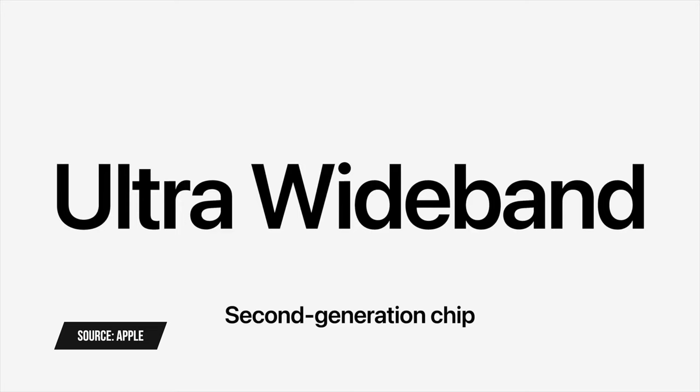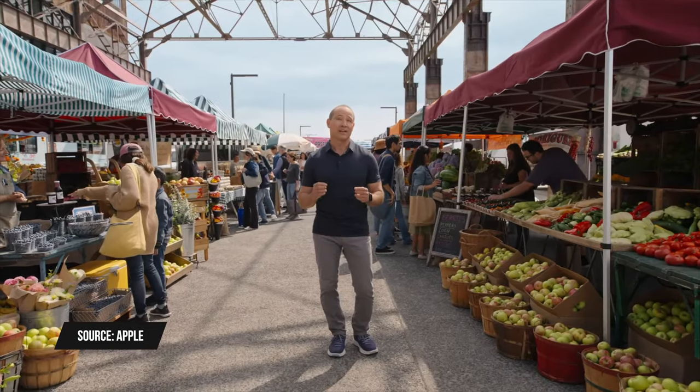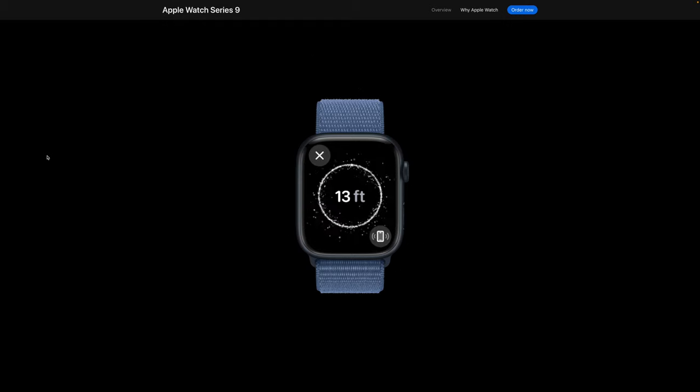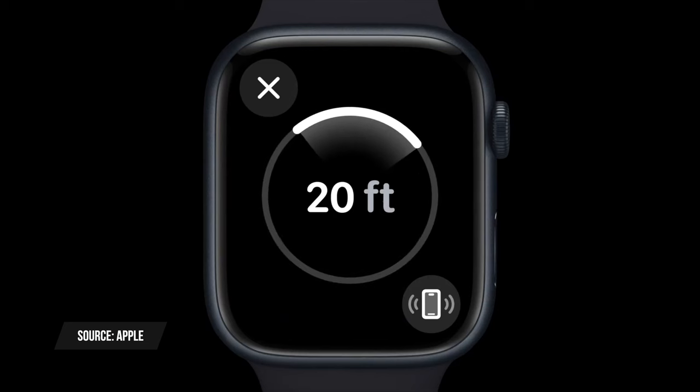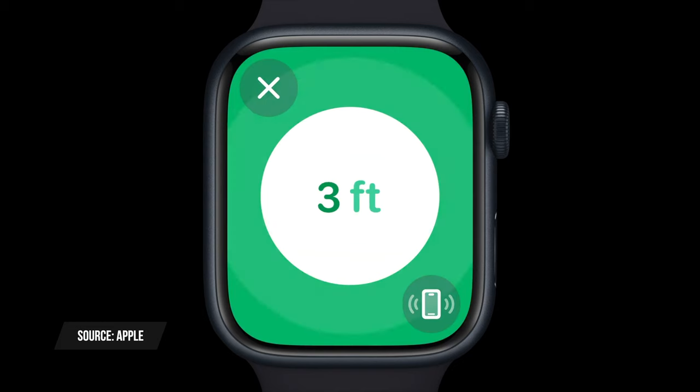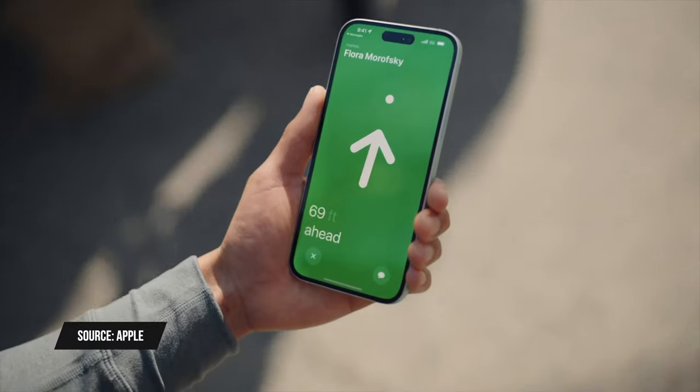Another chip upgraded in the Apple Watch Series 9, Ultra 2, and the iPhone 15 lineup is a new second-generation ultra wideband chip. This enables precision Find My for your iPhone from your Apple Watch — you'll be able to see how far away your iPhone is from your watch and be notified when you're right on top of it, plus still make it sound. This new ultra wideband chip works three times farther than the first version, so if your iPhone is in another room you might be able to see that distance right on your watch.